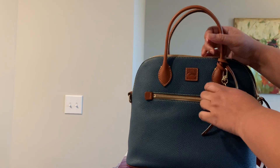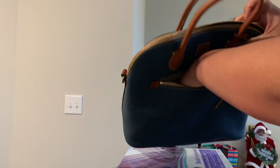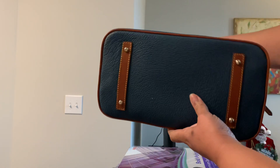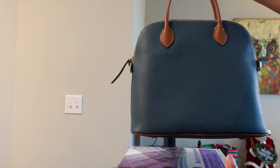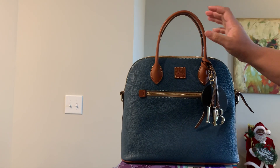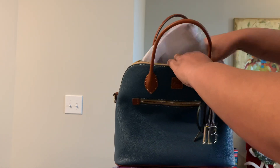It has a zipper on the front where you can keep your keys or your cell phone. It does have feet on the bottom, so it's a very nice bag, very nice size, and it holds quite a bit.